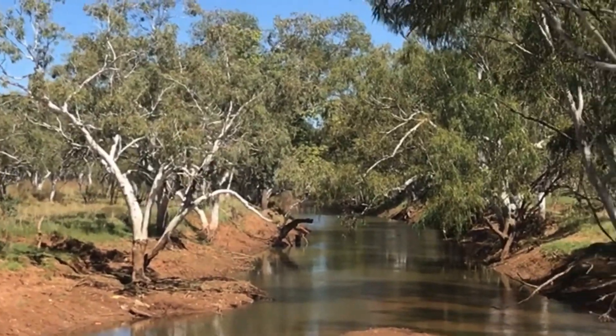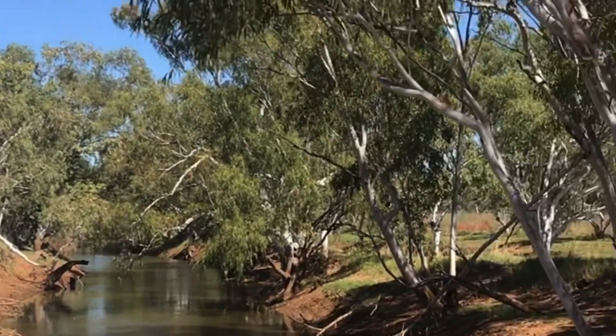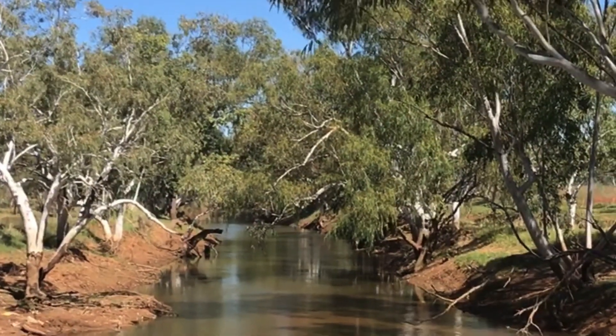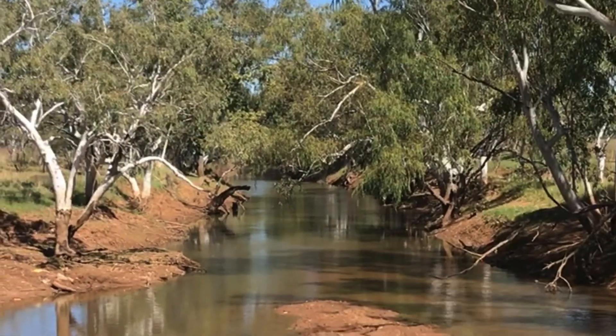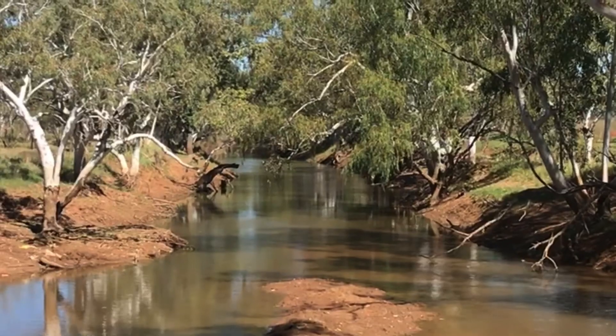There's a couple of pools that are running out of there. It's a dirt creek crossing on the Tanami Track, just to the east of the Billiluna Turnoff, with a little water coming through.